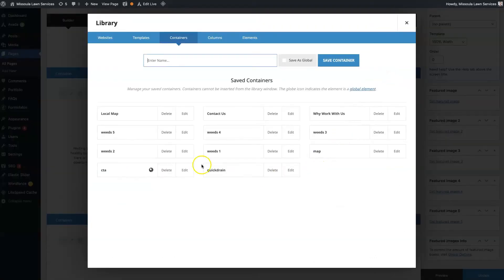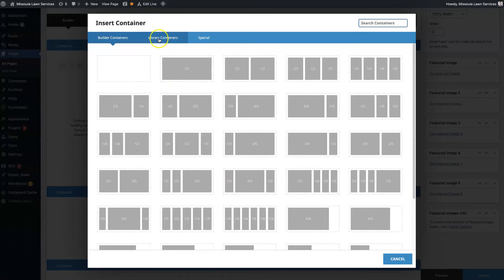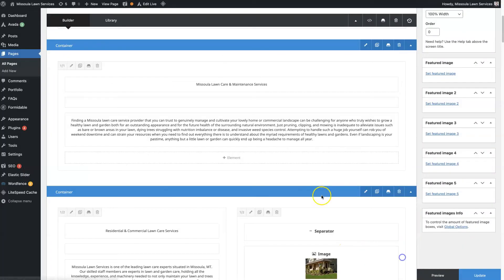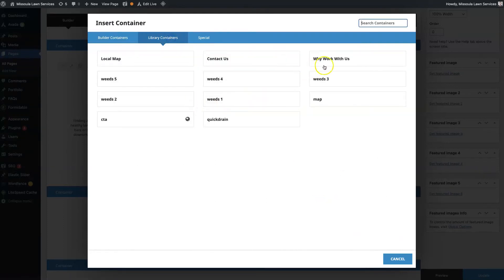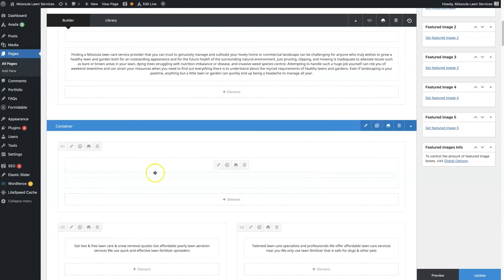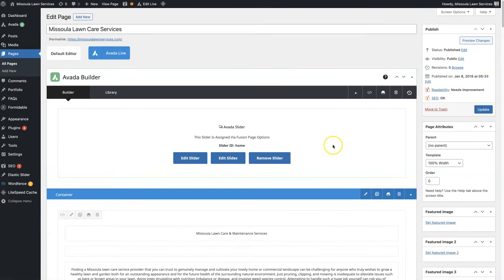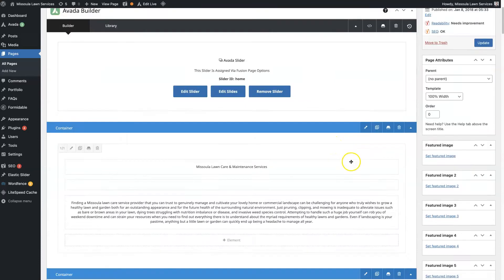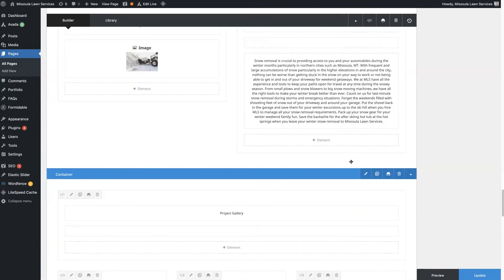You can also save sections. The 'Why Work With Us' section is saved, for example — so if you want to add that section, you just hover and add a container, go to Library, and quickly add in that saved section and it drops right in. It's just nice being able to build from the back end like this without having to custom code everything.